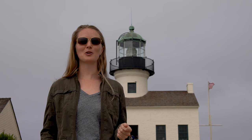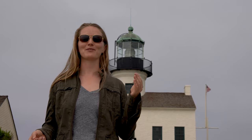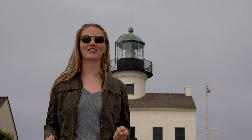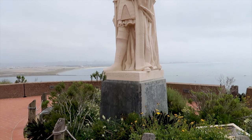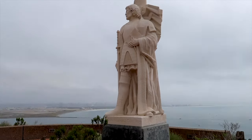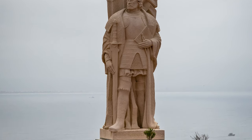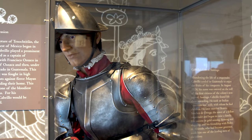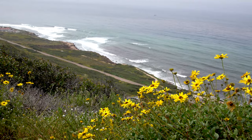The Cabrillo National Monument commemorates the first European steps on the west coast. In 1542, Juan Rodriguez Cabrillo sailed into this harbour and became the first European to set foot on the west coast of the United States. History describes Cabrillo as an Iberian explorer — whether he was Spanish or Portuguese is debated. But when he set out in June 1542 with three ships, his expedition became the first European expedition to land on what was to become the west coast of America.